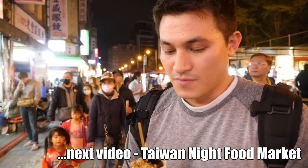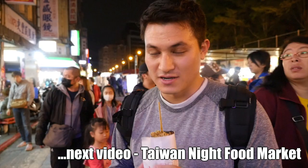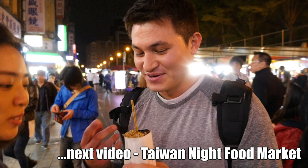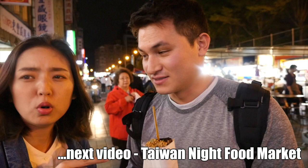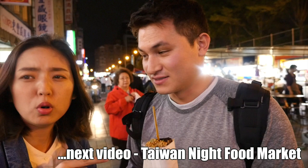We are trying pork blood cake. Can you explain what this is? I'll speak Chinese... You see how — oh my god! Is that liver? It's something in the body.